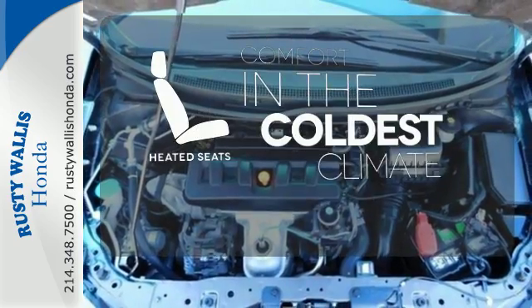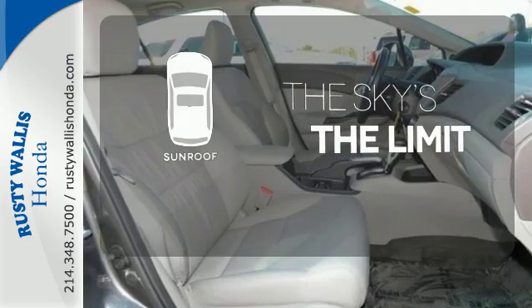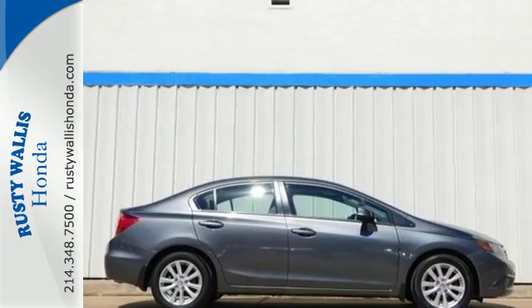The heated seats keep you comfortable no matter how cold it is. Get your daily vitamin D by opening up the sunroof. The top's in fun, fuel economy and reliability. That's this Civic. Make it yours today.